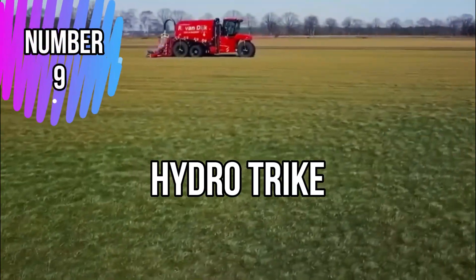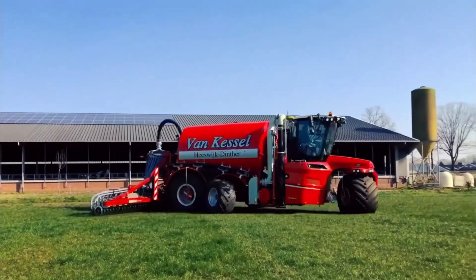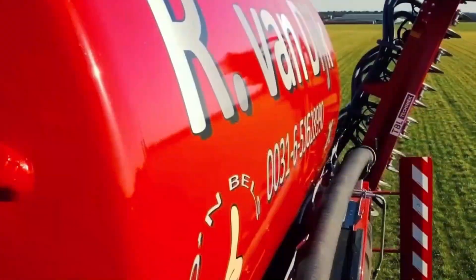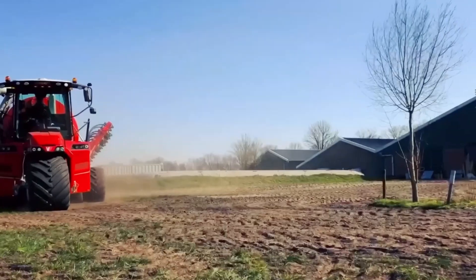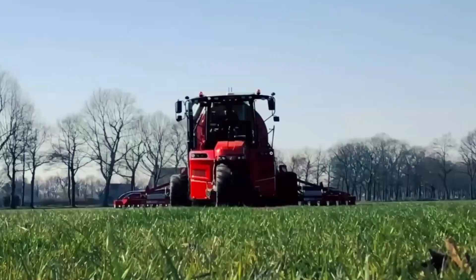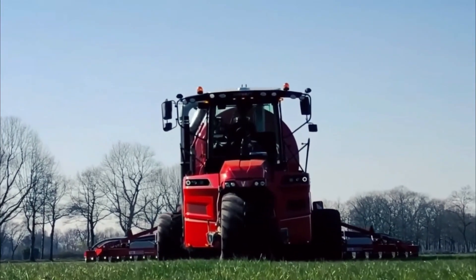Number 9: HydroTrike. The HydroTrike is a machine designed for efficient and eco-friendly vegetation management in aquatic environments. With a weight of approximately 300 pounds, this three-wheeled vehicle is equipped with pontoons, allowing it to traverse various water bodies such as ponds, lakes, and marshes.